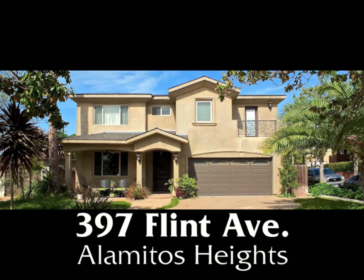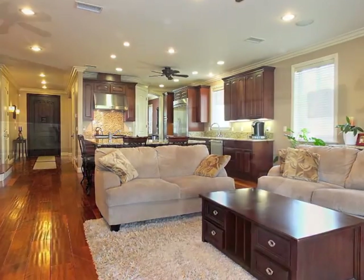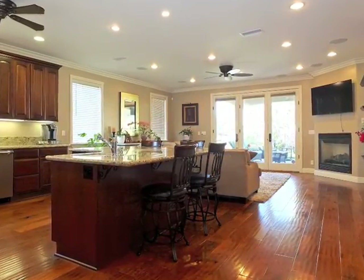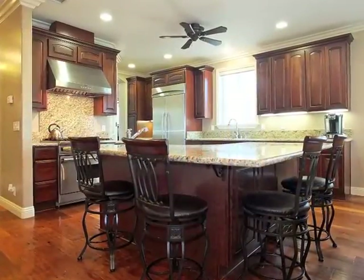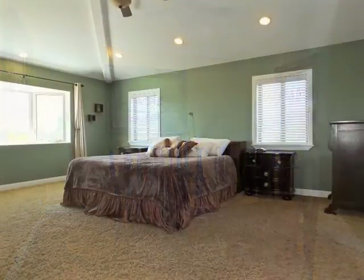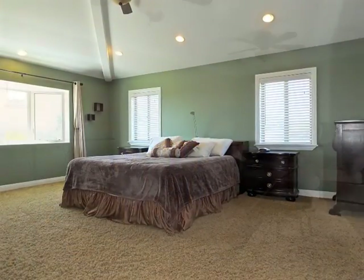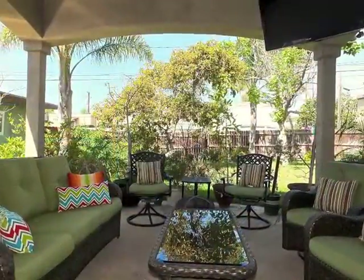397 Flint Avenue, an absolutely stunning Alameda Heights home of stylish sophistication and embracing sun-filled natural warmth, amazing quality and graciousness, romance, possibilities, and resort-like serenity.